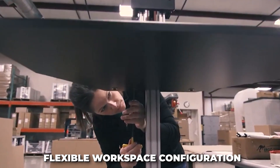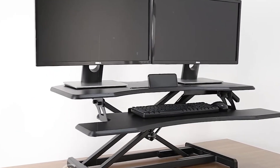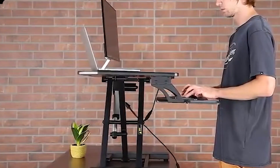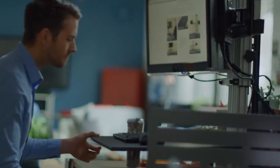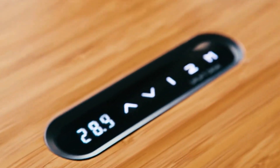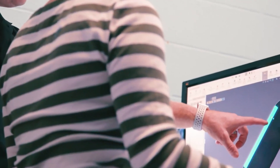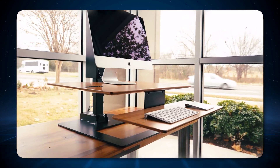Flexible workspace configuration. A stand desk converter is adaptable to most traditional desks, making it an easy addition to your existing workspace. It allows you to lift your monitor, keyboard, and mouse to a comfortable standing height effortlessly. Customizable settings. Many stand desk converters come with adjustable heights and angles, enabling you to find the most ergonomic and comfortable position whether you're sitting or standing.